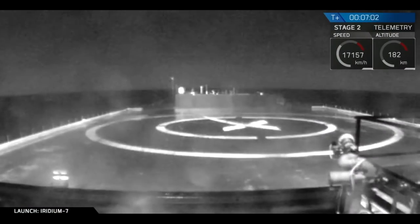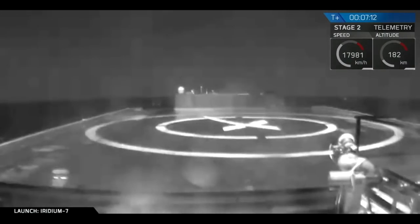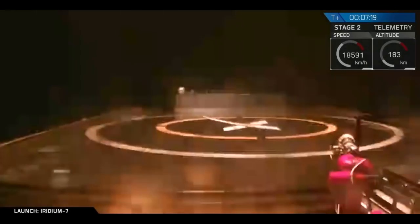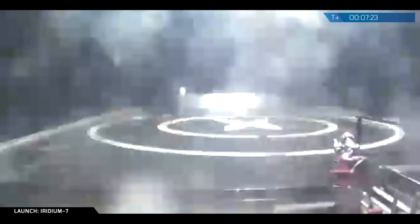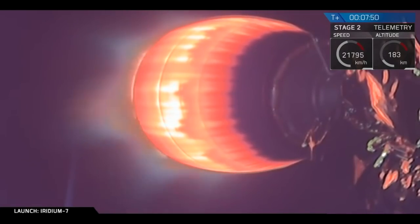Stage one landing engine startup. Waiting for the downlink from the drone ship. Stage one landing leg deploy. Landing burn shutdown. We've heard the callout — landing legs deployed, then landing shutdown. We don't have a very good picture, but we think we have a first stage on the drone ship.